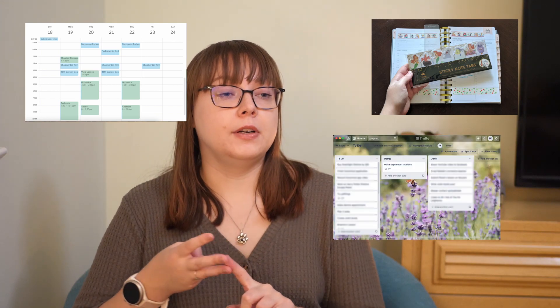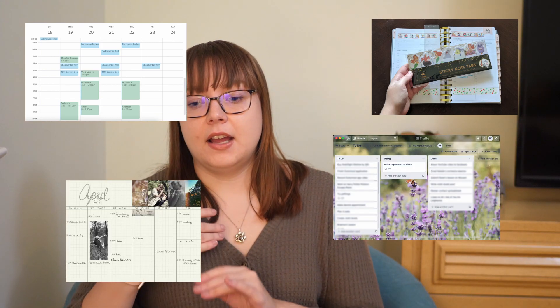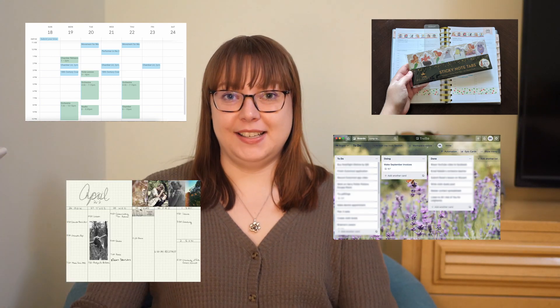To create a schedule, you need some kind of calendar system that works for you. I have gone through so many different planner systems — I've used Google Calendar, paper planners, Trello boards, my iPad — just so many different organization systems and they all have pros and cons.